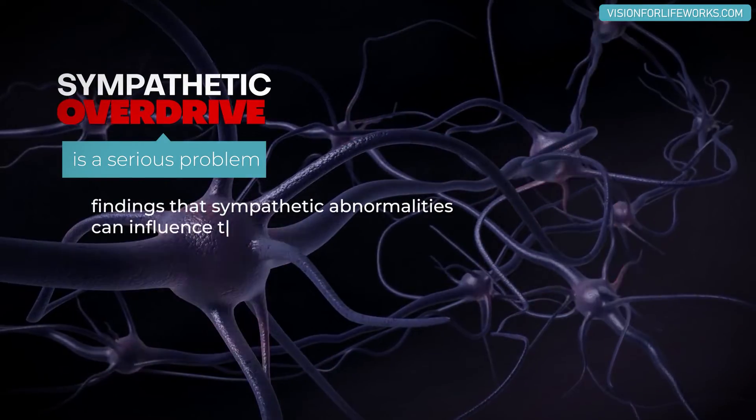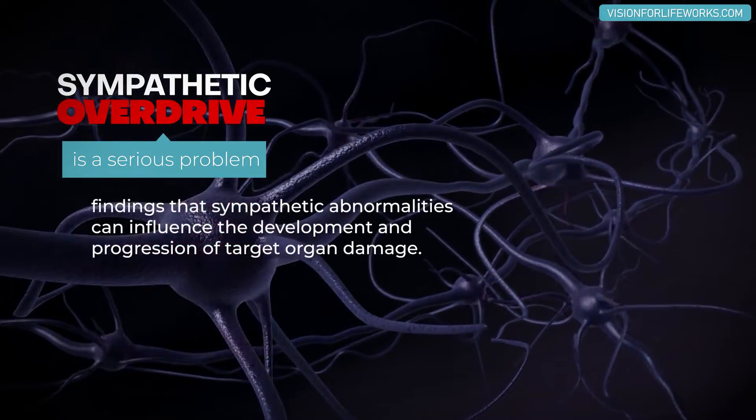Our nervous system is meant to stay in balance. The sympathetic and parasympathetic need to flux and balance — at times the sympathetic needs to be turned on more, at times the parasympathetic needs to be turned on more. But for the most part, they need to stay in a nice flux and balance, and there are times where one will get completely turned on and it's hard to override it.